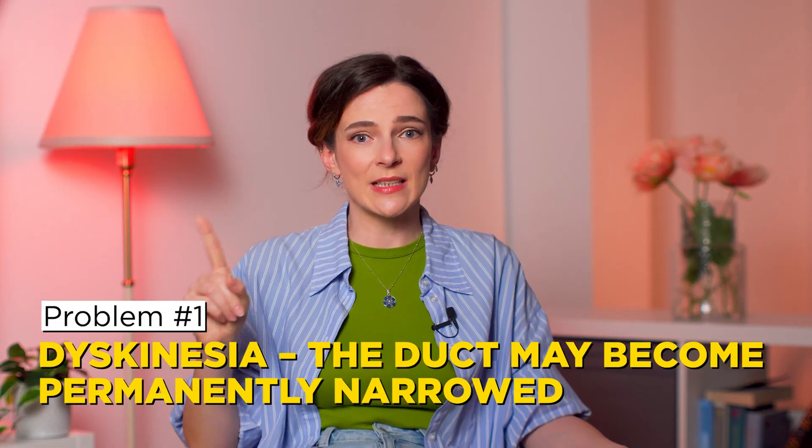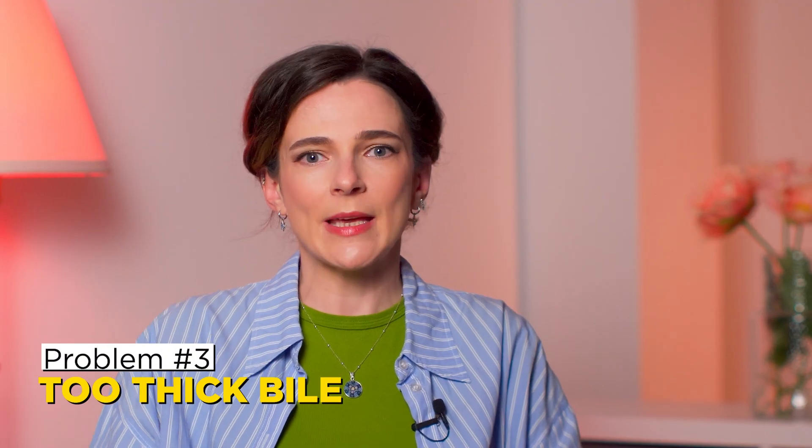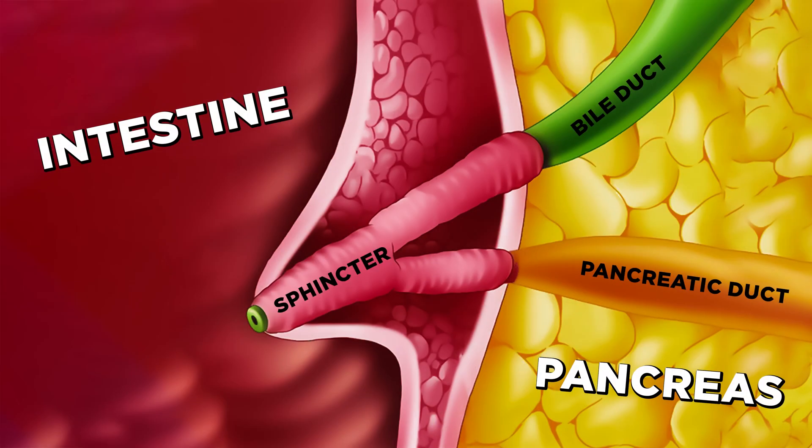Even though the gallbladder is gone, the bile duct that connects the liver and duodenum remains. Unfortunately, you can run into problems right there too. The duct may become permanently narrowed. Even without a gallbladder, a stone can form directly inside the duct, blocking the flow of bile. Sometimes the bile itself becomes too thick, making it hard to pass through the narrow duct. And then there's something many people don't realize — a problem with the sphincter. Bile doesn't just flow freely into the duodenum on its own. At the end of the bile duct, there is a tiny circular muscle called the sphincter. It opens and closes the duct, releasing bile exactly when it's needed for digestion. But this sphincter can malfunction. Stress, hormonal changes, or imbalances in intestinal signaling molecules can all disrupt its work. And if it doesn't open when it should, bile gets stuck — instead of flowing into the intestine, it starts backing up into the liver.